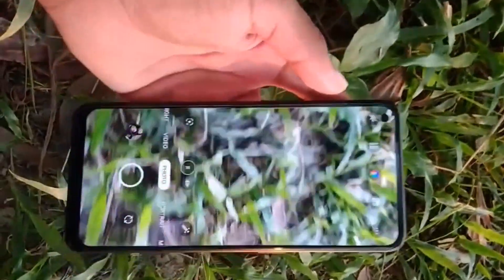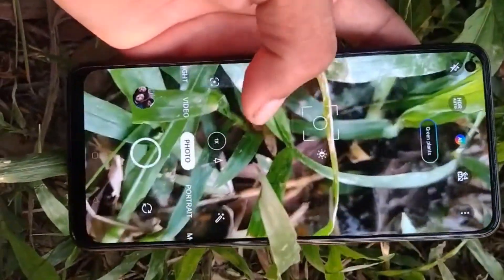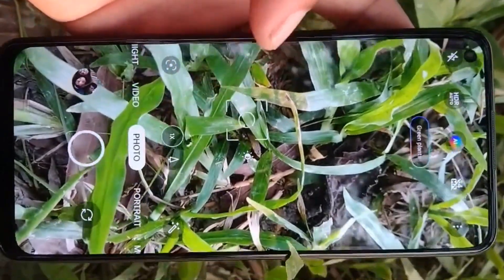The main camera is 64 megapixels, and there is also an 8 megapixel ultra-wide camera and a 2 megapixel macro sensor. The front-facing camera is 32 megapixels. I was really impressed with the quality of the photos — the colors were vibrant and the details were sharp.